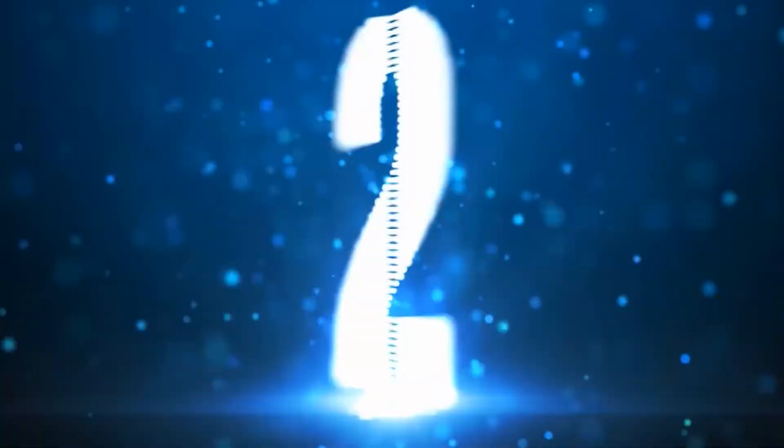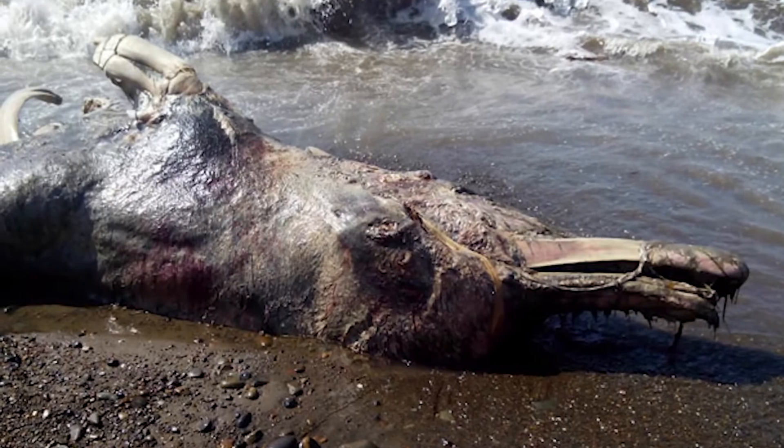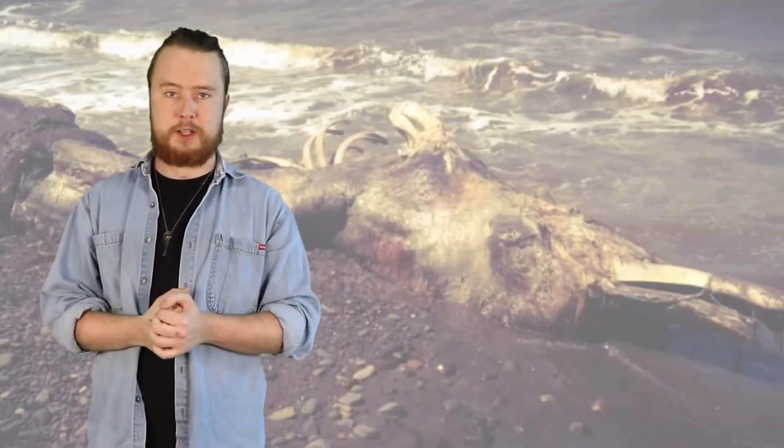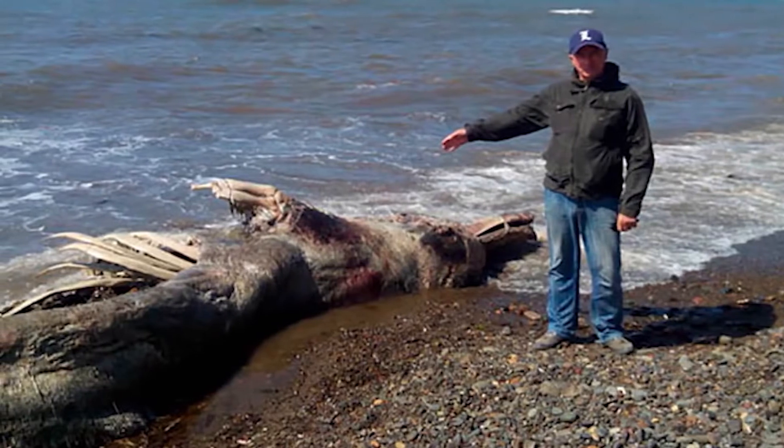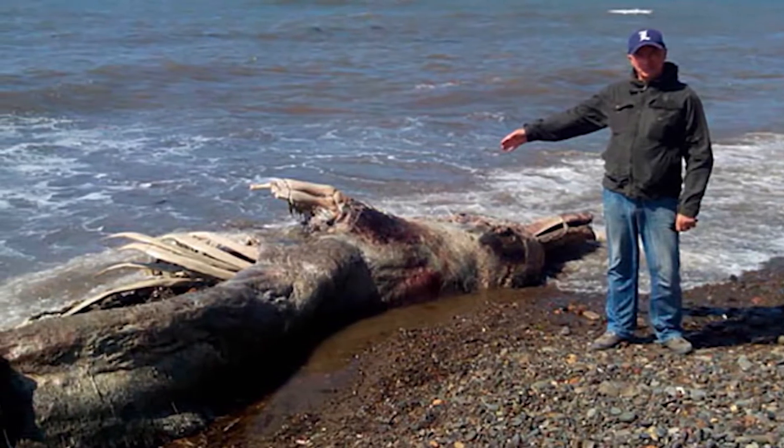Moving on to number 2, we're going to Russia. In June 2015, a prehistoric-looking mutant creature washed up on the shore of Sakhalin Island. It was a very shocking sight for the people there to find. The bloodied, ripped-up carcass was twice the size of a dolphin with thick hair hanging off it. Marine biologists were very puzzled — nothing they knew seemed to match this sight of an enormous dolphin-like creature with a beak and fur. Some people think it might have come from warmer waters to die.